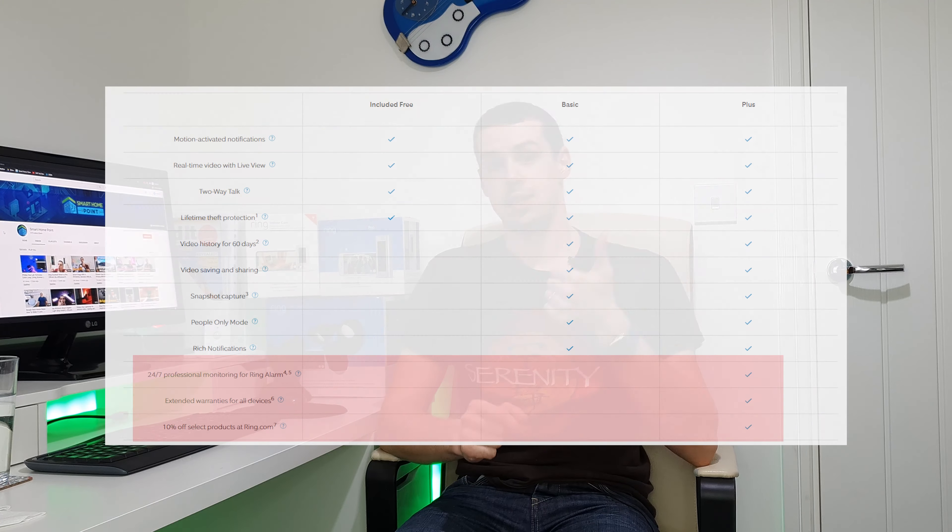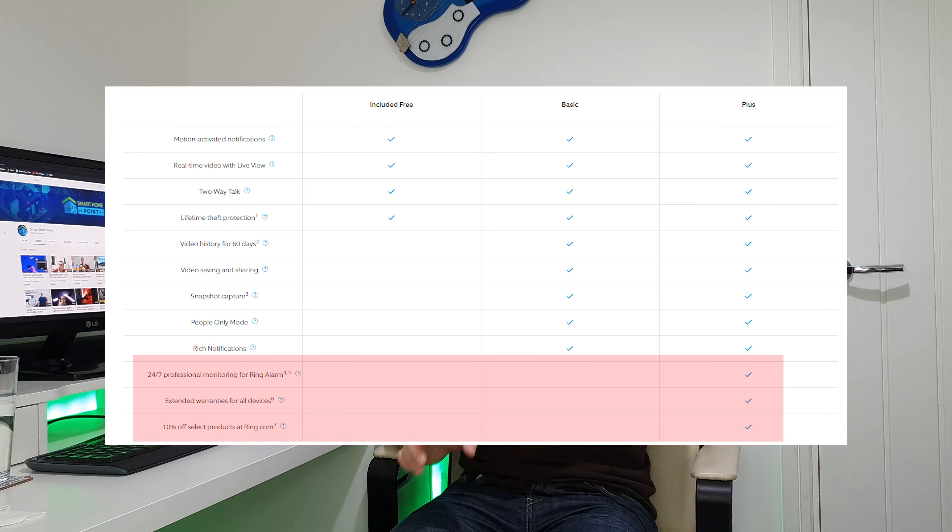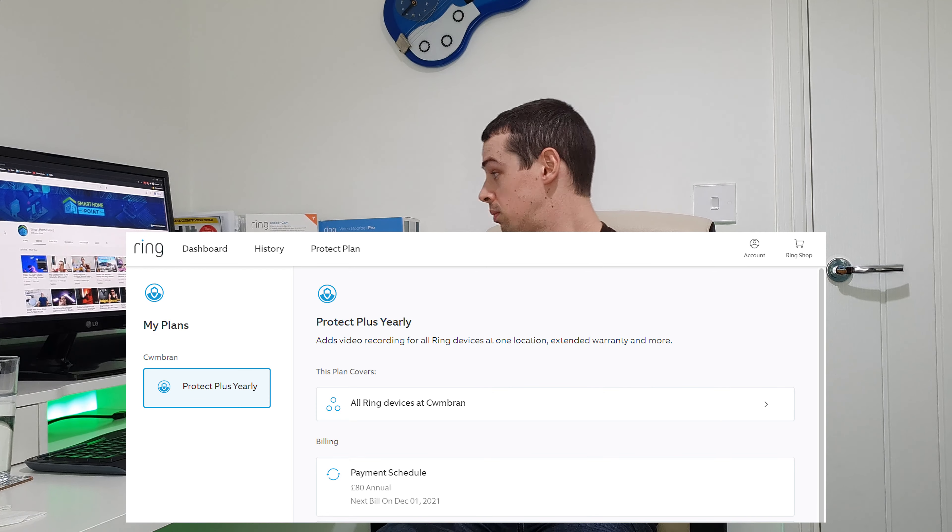I haven't gone mad. The Ring Protect Plus plan is $10 per month, or $100 per year if you pay upfront. This covers all your Ring devices, meaning if you buy a fourth or fifth device, you won't pay any extra subscription fees. In addition, you also get an extended warranty on any devices still within their warranty, plus 10% off on the Ring store. Unless your devices are all out of warranty or you never buy directly through Ring.com, it's probably worth paying for the Plus plan. That's what I've done — I've got three Ring devices and I just went ahead and paid for the Plus subscription after buying my third device.